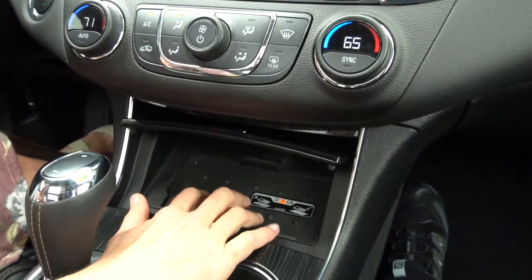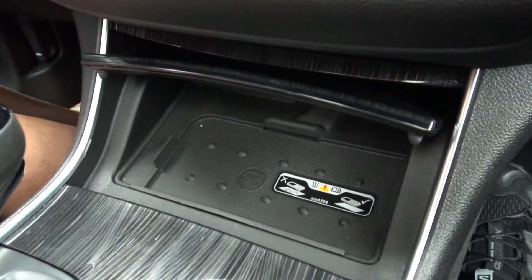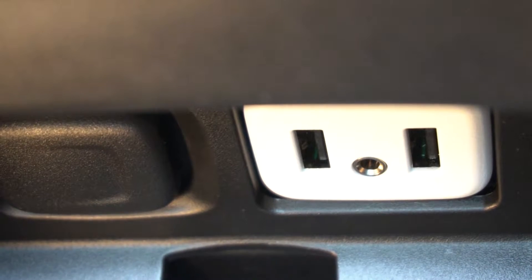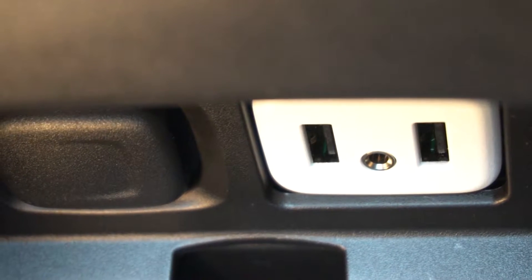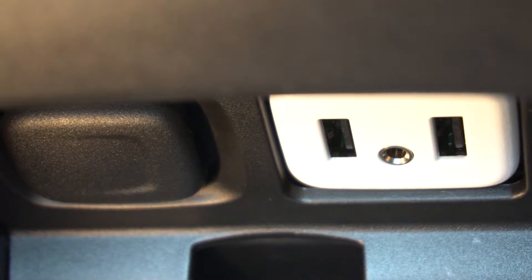It has surround sound and a really cool wireless charging pad for your phone. There are two USB ports inside the console and a regular outlet that you can plug stuff into.